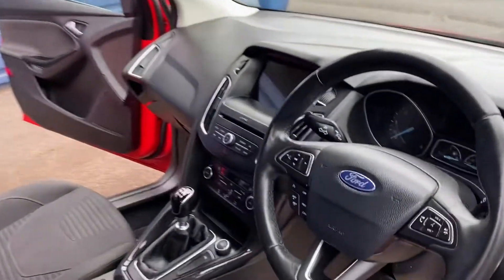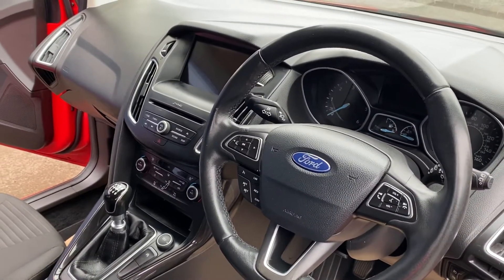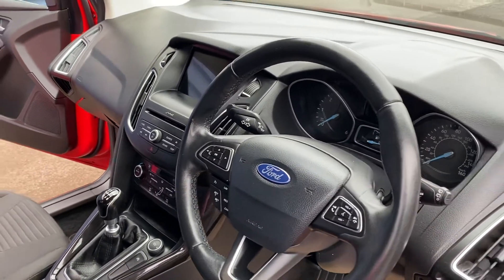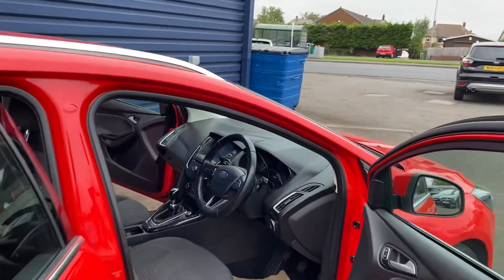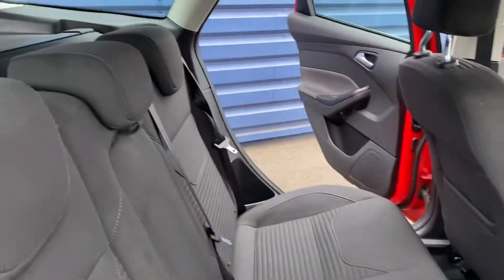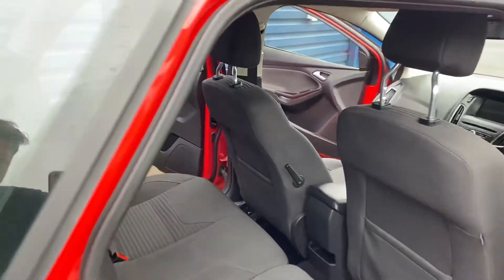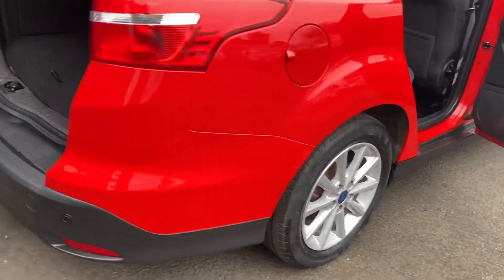It comes with excellent specifications as well: cruise control, Bluetooth, sat-nav, six-speed gearbox so you get fantastic miles to the gallon, electric windows, electric mirrors, and all the alloys are fine on the vehicle.